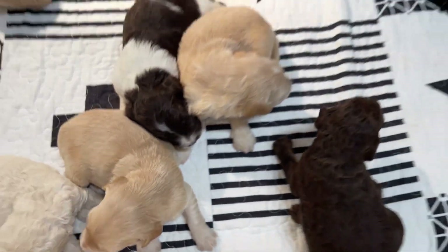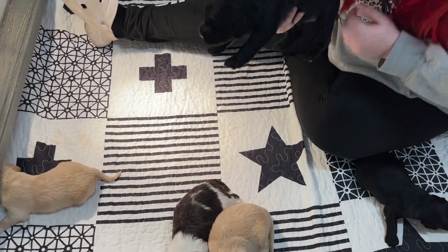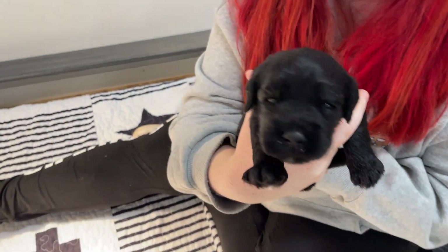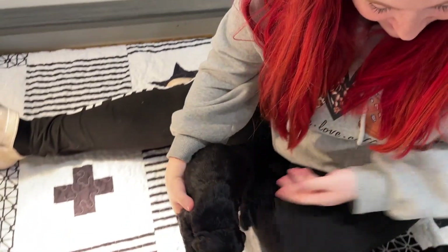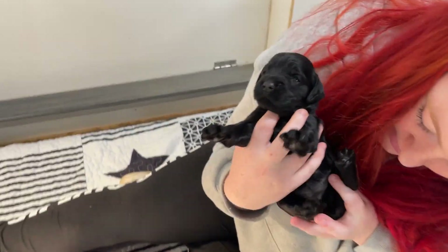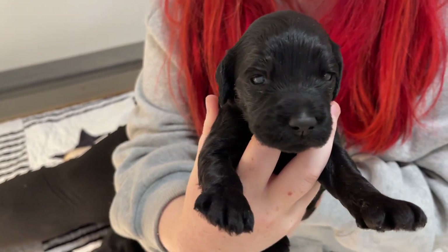So we're going to go through the boys and the girls again, and of course we have three on the other side with Magnolia. This is a boy. His eyes are open. They are. This one is a girl and her eyes are wide open.